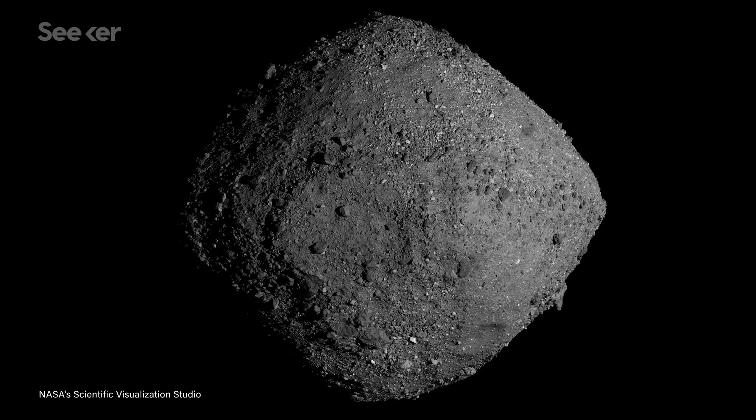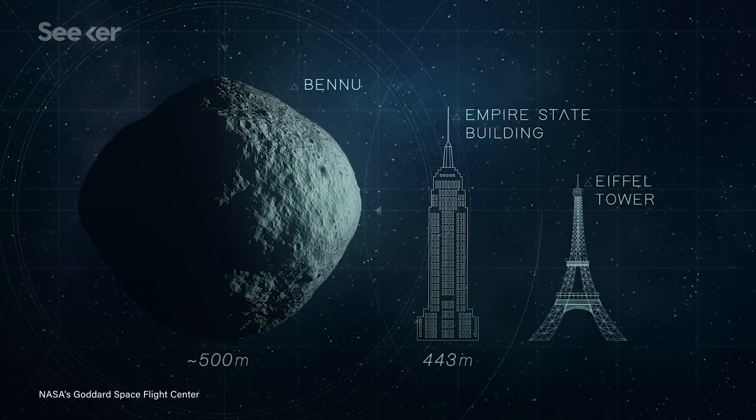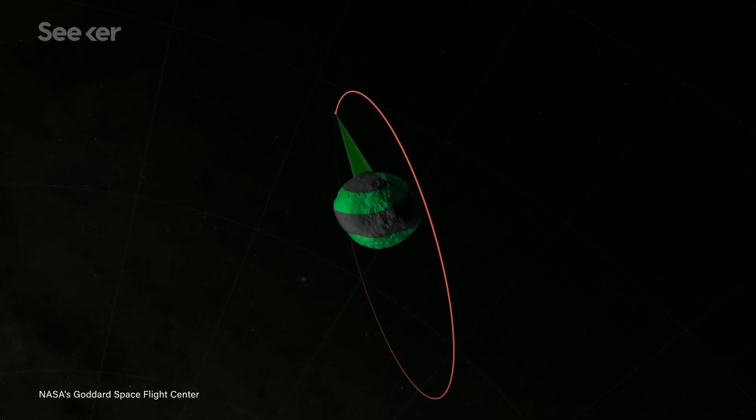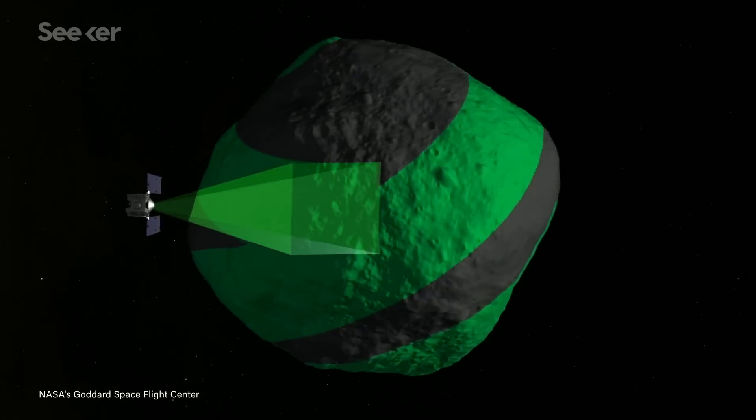The asteroid looks sort of like a lumpy, misshapen ball of clay, and is about 500 meters in diameter, a bit bigger than the Empire State Building. Since December of 2018, OSIRIS-REx has been surveying and orbiting Bennu, mapping its surface, tracking its spin, and gaining experience flying close to a small body.